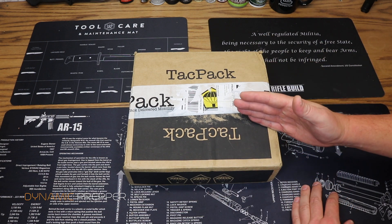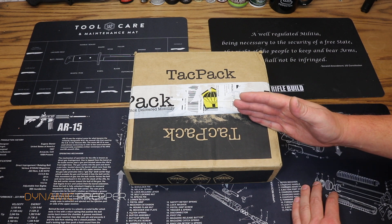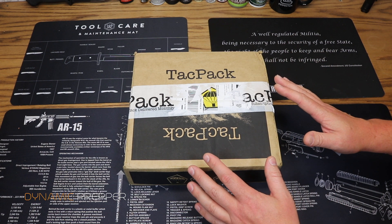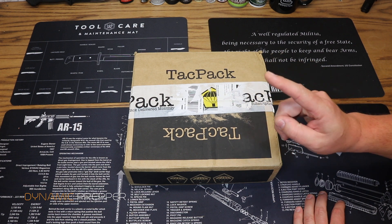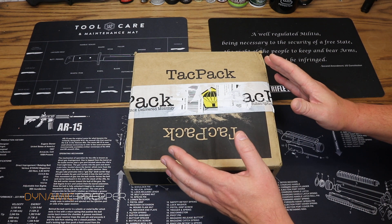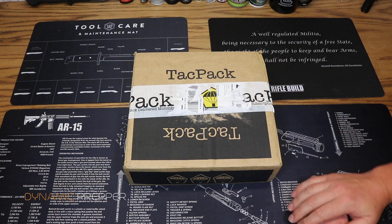Anyone can purchase this — it's available for $100 plus shipping on their website. I will put a link down in the description below. The value of this box is over $270 worth of gear, and as promised we are going to review one today and also give one away.